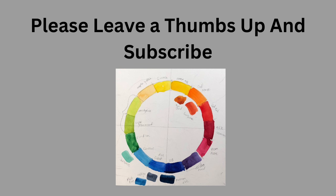Please consider leaving me a thumbs up and subscribe to this little choo-choo train of a program, whatever you call it.